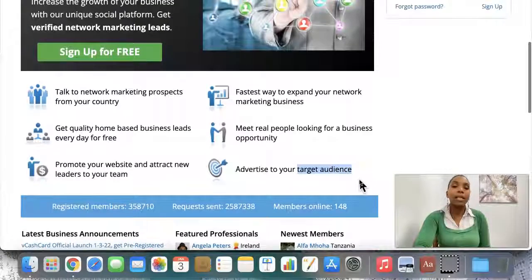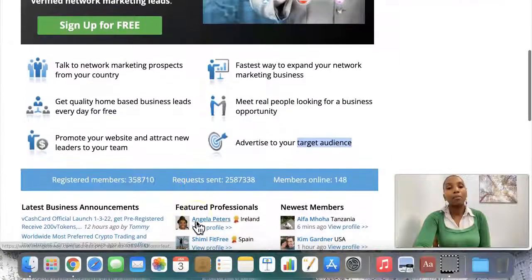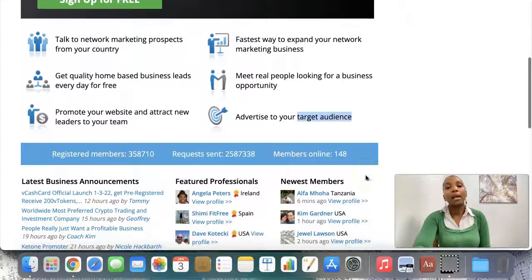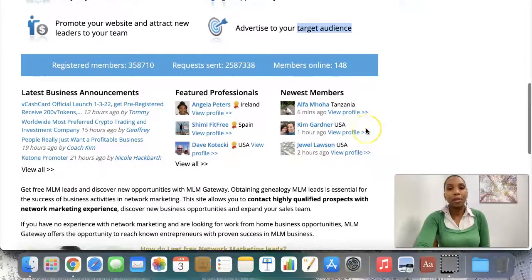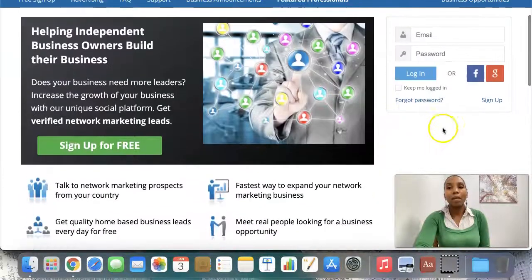You can see here there are 35,870 registered members of this platform. And online right now — it's almost midday in Dublin — there are 148 members who are online. I am one of the featured professionals, which just means I'm a paid member. These are the paid members, and these are the newest members. So this is an absolute gem.